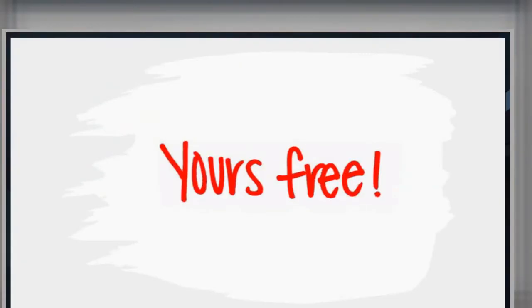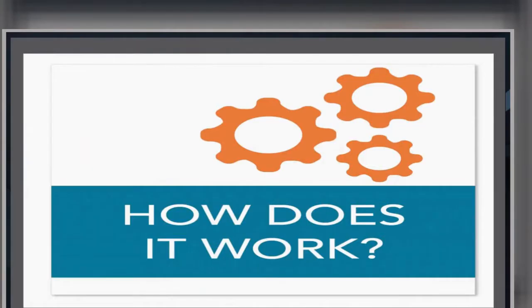Let me say that again because it is so amazing. It's free for you. So how does it work? You've got all this awesomeness. How does it really work, Frank?